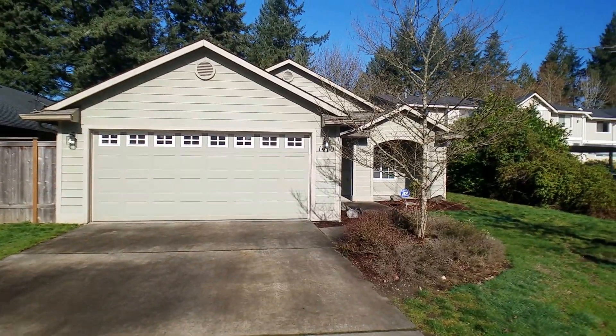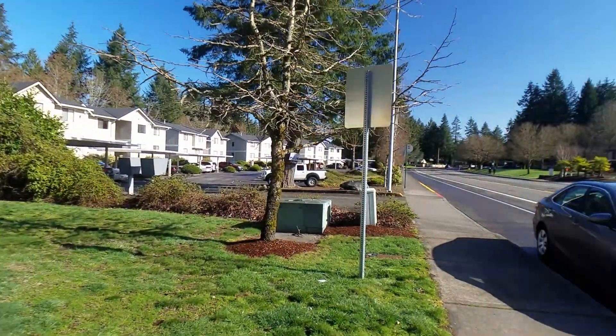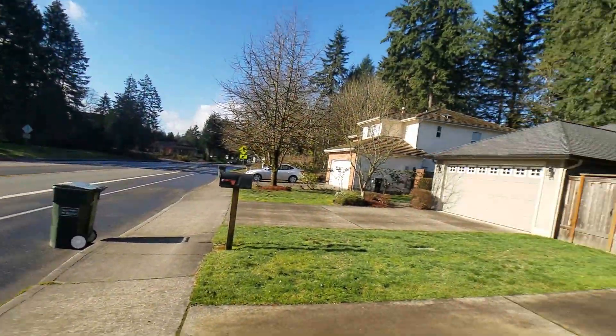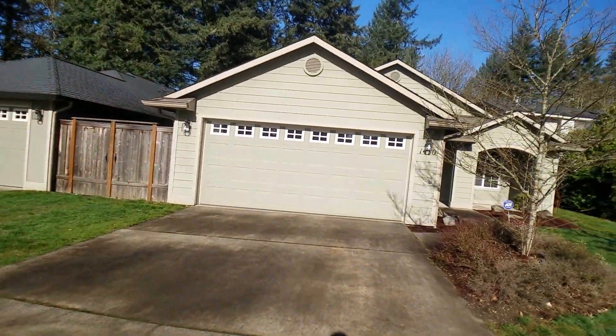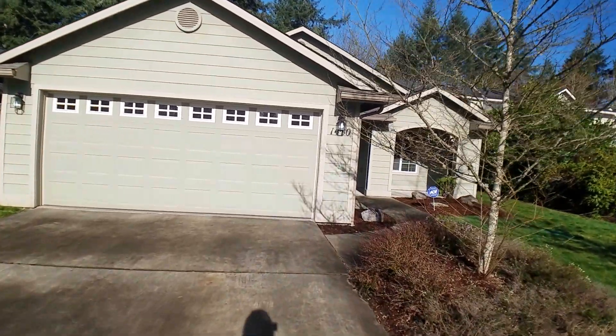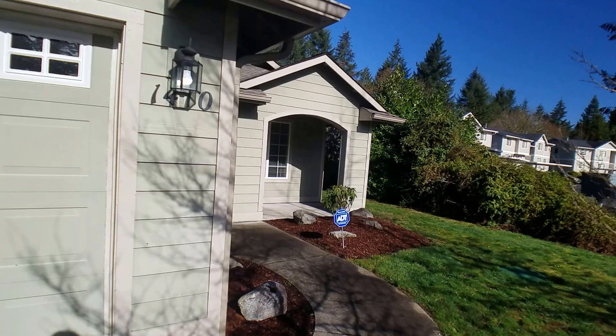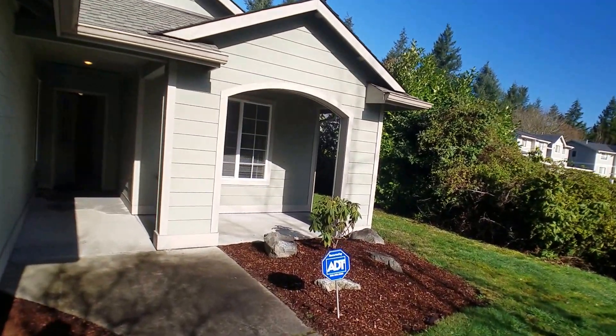Hi, this is Sarah with Olympic Rentals and today we're doing a video tour of 1410 Evergreen Park Drive Southwest in Olympia. We were lucky enough to get out here on a nice and sunny day, which doesn't always happen here in Washington, but we're definitely enjoying it today.